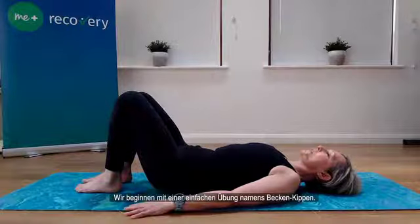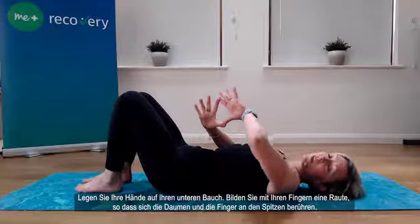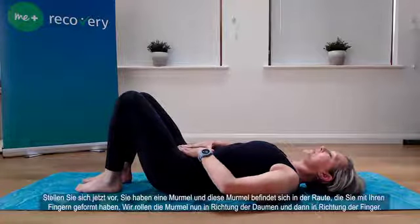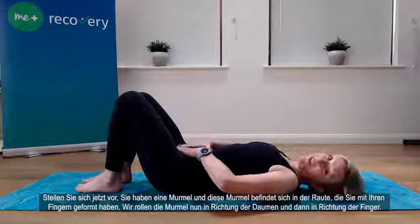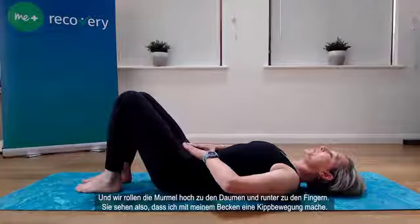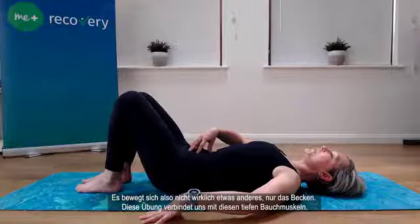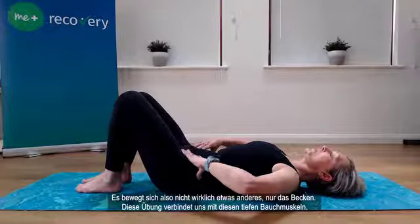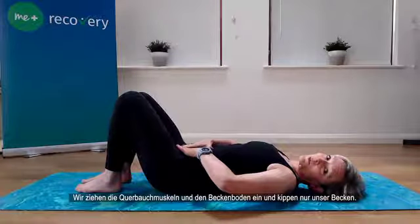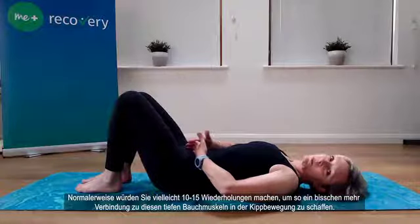The first exercise is called pelvic tilting. Place your hands on your lower abdominal area in a diamond or V-shape, thumbs together pointing into your belly button and fingers pointing down towards your pubic bone. Imagine you have a marble in the diamond — roll the marble up towards the thumbs, then down towards the fingers, creating a tilting motion with your pelvis. Nothing else is really moving; just the pelvis. This reconnects with the deep abdominals — drawing in the transversus abdominis and the pelvic floor. Do 10 to 15 repetitions, building awareness and connection with those deep muscles.